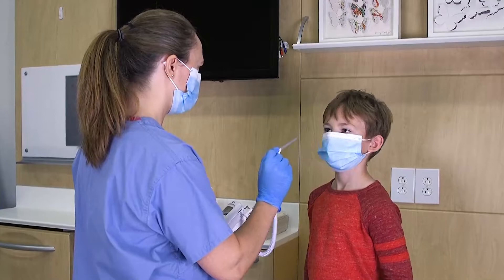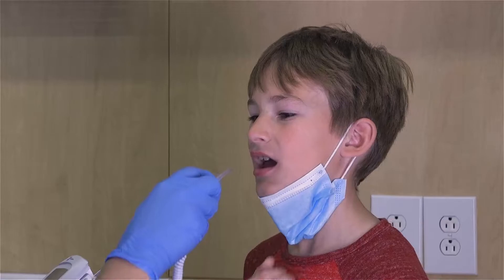If an oral thermometer is used, they face the discomfort of having to take off their mask, risking exposure to viruses and spreading illness.